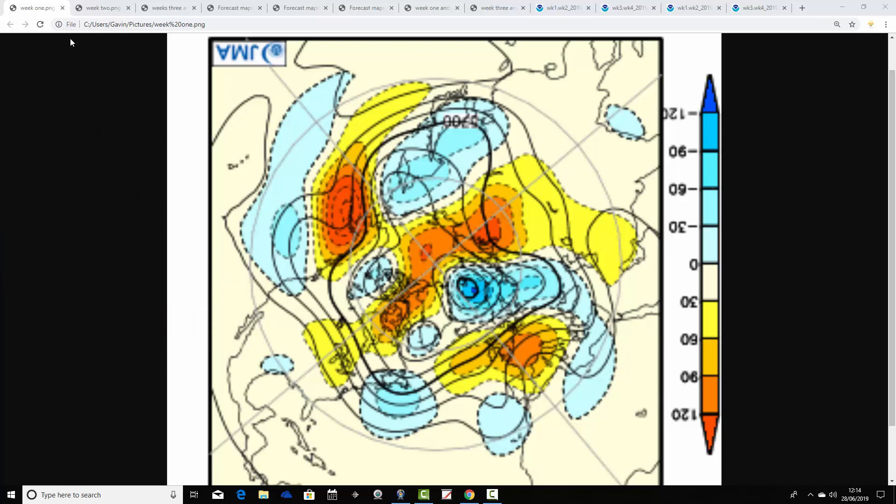We're going to look at the 500 millibar height anomaly flow charts broken down into weeks for the next four weeks. Looking at the North Pole view first — this is the Northern Hemisphere with the North Pole just here. Yellow, orange, and red represent above-average heights, which is high pressure, and blue represents below-average heights, which is low pressure. This is week one, taking us from the 28th of June through to the 5th of July. We find an area of above-average heights centered very close to the country, and also to our east and southeast, with below-average heights to the north — so low pressure away to the north and west.